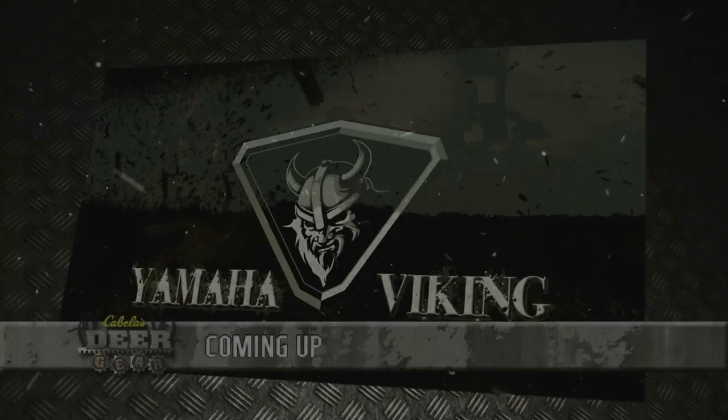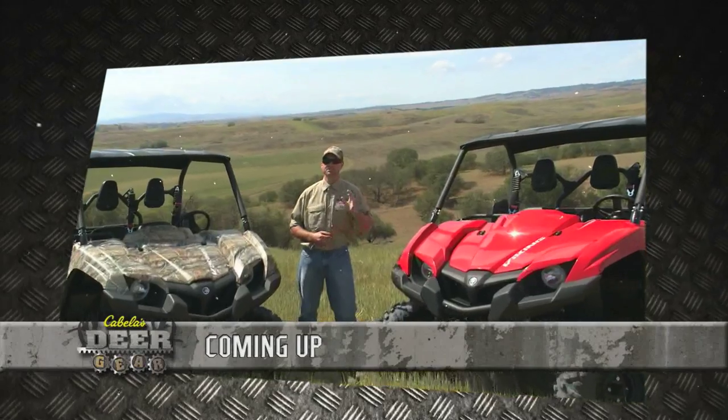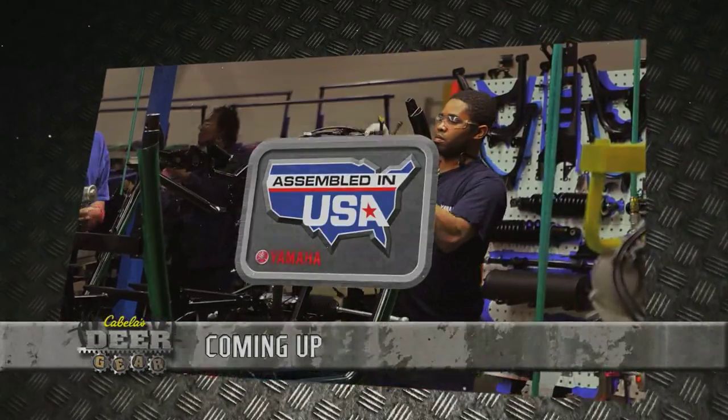The all-new Yamaha Viking — the only true three-passenger side-by-side that combines off-road terrain ability, cargo capacity, and the durability and reliability that you've come to expect from a Yamaha.